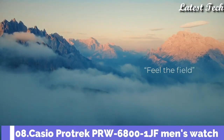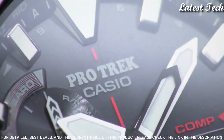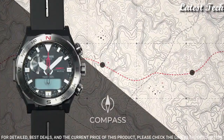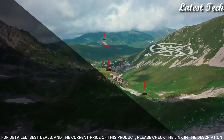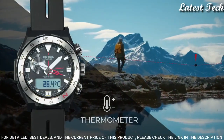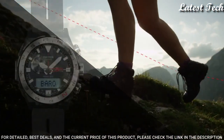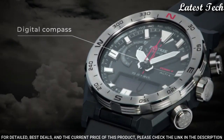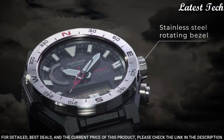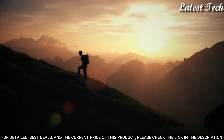Number 8: Casio ProTrek PRW-6800-1JF Men's Watch. It has Japanese solar quartz movement, polymer stainless steel case of round shape. Case dimensions are 45.3mm in diameter and 14.2mm in thickness. Display type analog digital. This timepiece has mineral glass, polymer band, band color black, 100m water resistance.